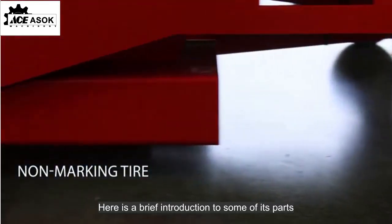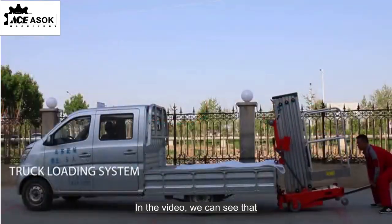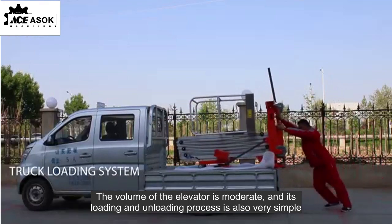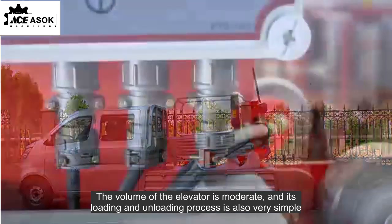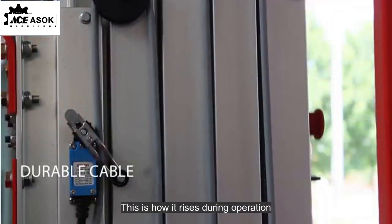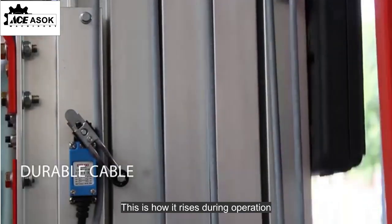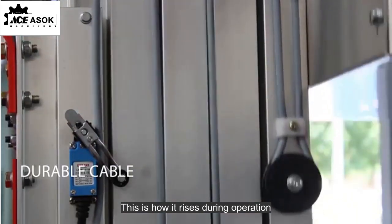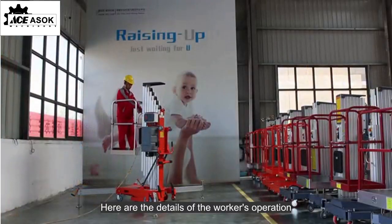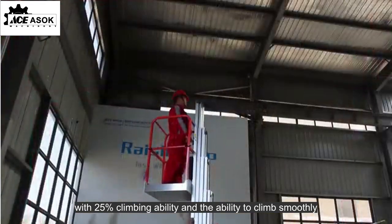Here is a brief introduction to some of its parts. In the video, we can see that the volume of the elevator is moderate, and its loading and unloading process is also very simple. This is how it rises during operation. Here are the details of the worker's operation, with 25% climbing ability and the ability to climb smoothly.